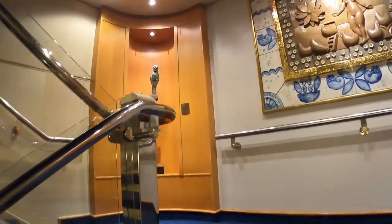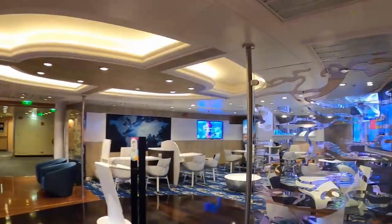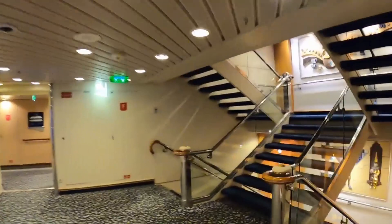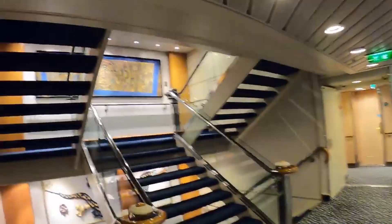Deck 6 is all staterooms except for a small part in the aft. We have your next cruise area and a great view of the promenade. Up to deck 7, which is the library — but no books. It is the library.